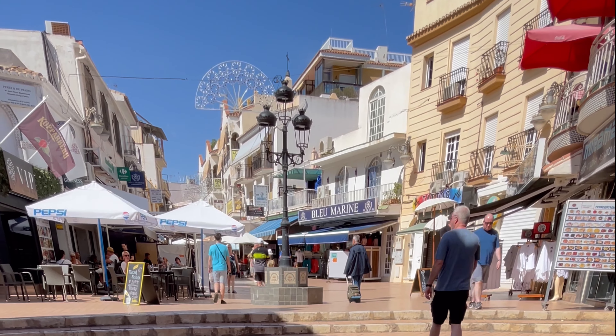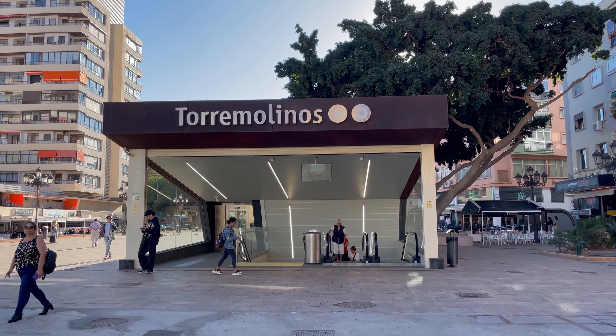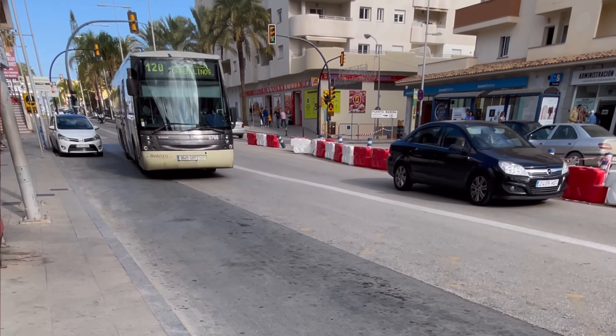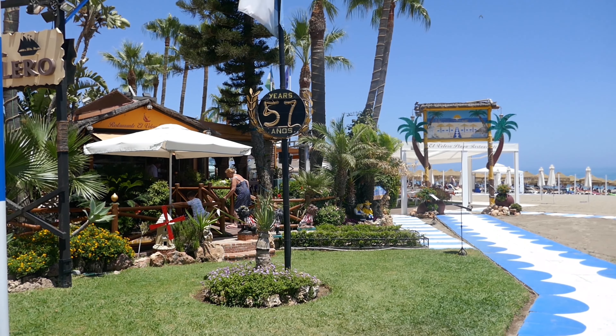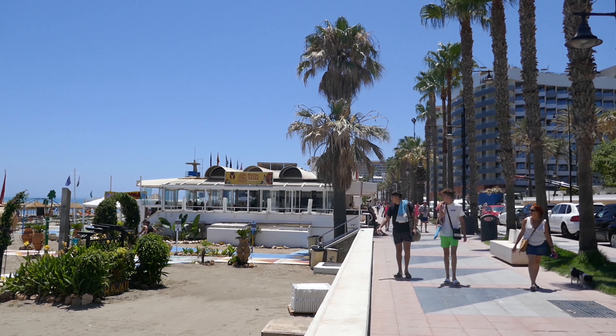Should you fancy exploring beyond Torremolinos, the train station is a mere five-minute walk away and opens gateways to Malaga, Benalmadena, and Fuengirola. For the intrepid explorer, the central bus stop behind the train station connects you to Benalmadena Pueblo, Mijas, and more — perfect to embark on your Costa del Sol adventure.